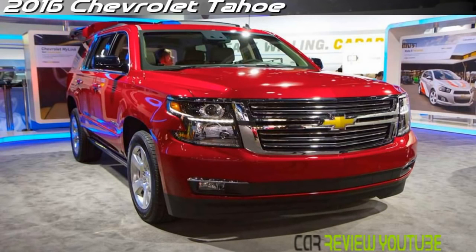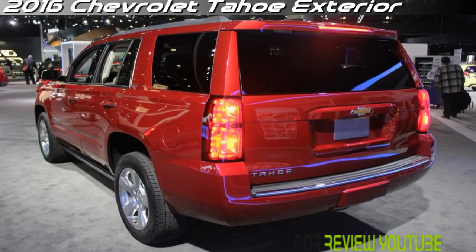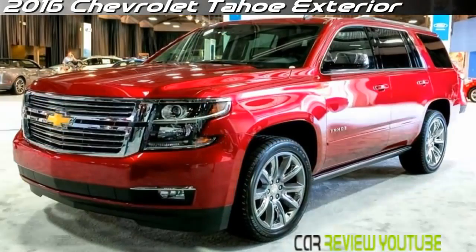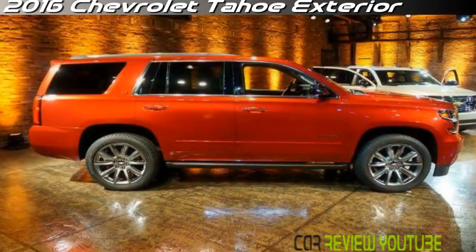The Chevrolet Tahoe is a versatile, impressive full-size SUV. It can seat up to nine, haul your boat, and handle off-road duty surprisingly well. It can also charge your iPad, connect to the Internet, and entertain the kids with movies. Among its competitors, the Tahoe is a holdout in a modern world, combining the best of hard-working truck technology with the comfort, convenience, and even luxury features of a modern vehicle.